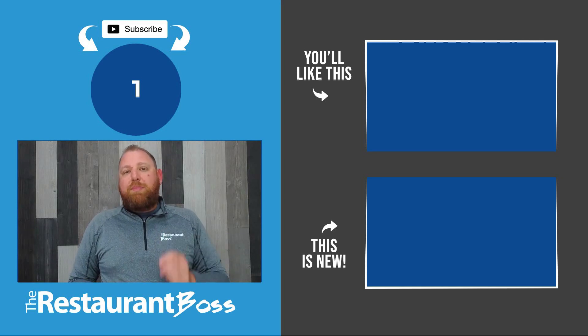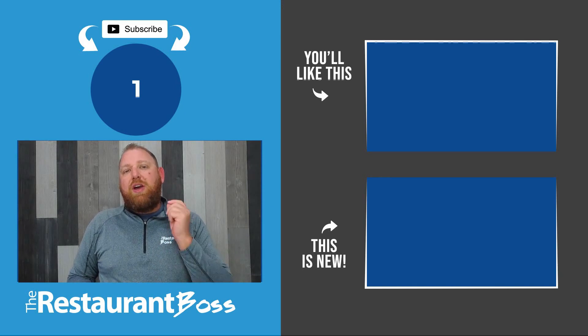I've also gone ahead and put a couple of videos here that I think you're going to enjoy. Remember: systems create freedom, freedom creates value, and value creates scale. Manage systems, develop people, and be awesome.